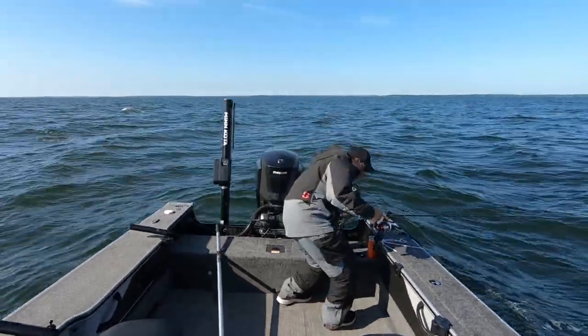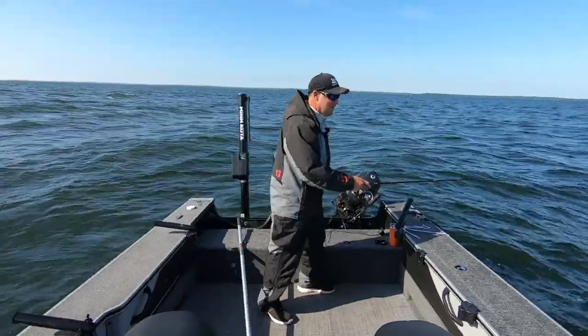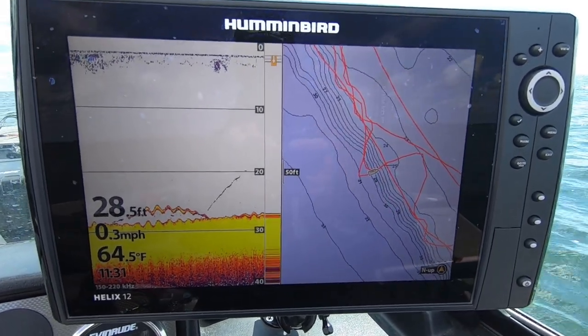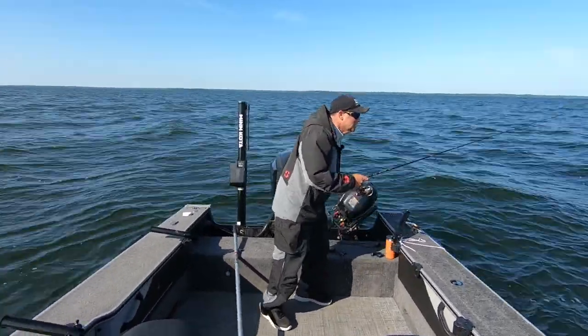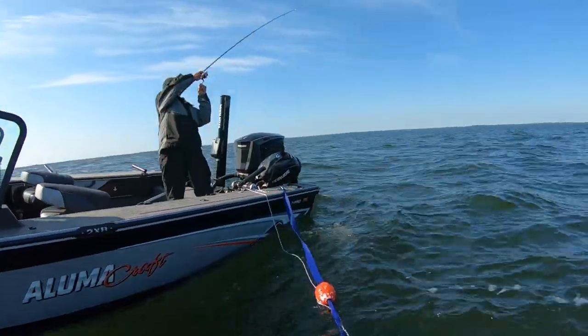There's one right there. Just sliding it out off the edge a little bit. This fish nabbed it right there at that edge. See if he's got it. Oh yeah, there he is. Got him.